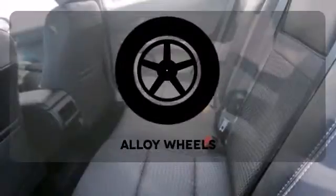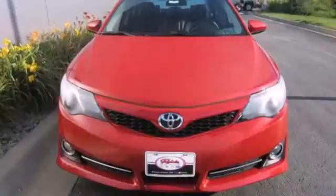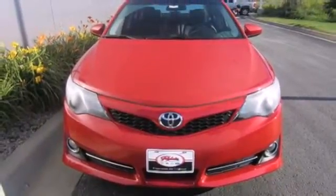Onboard hands-free communication keeps your hands on the wheel without compromise. The alloy wheels make this vehicle look sharp. Come and take this versatile sedan for a test drive today.